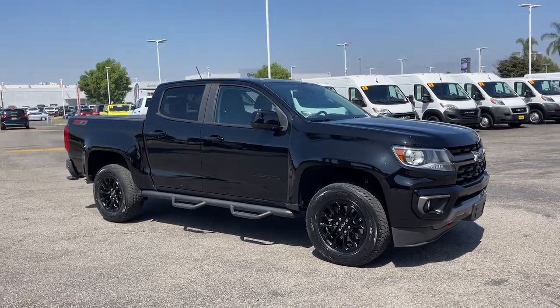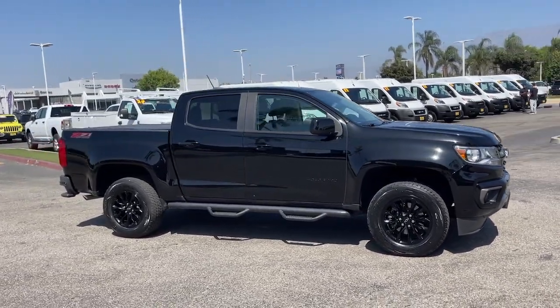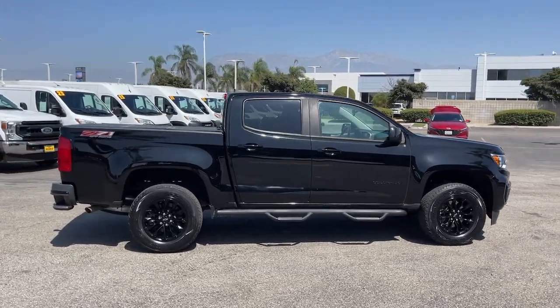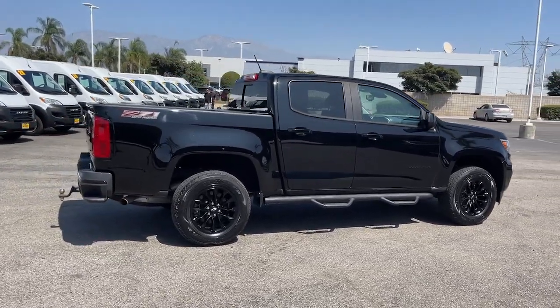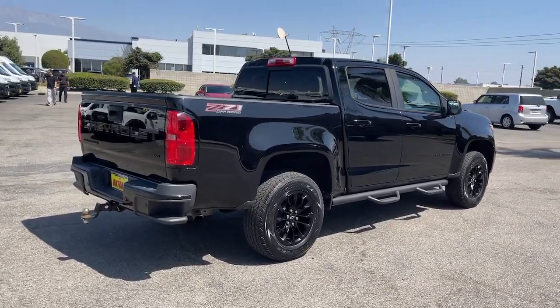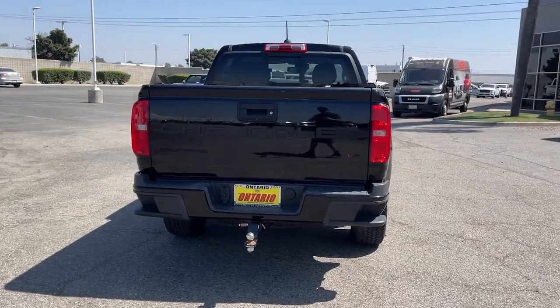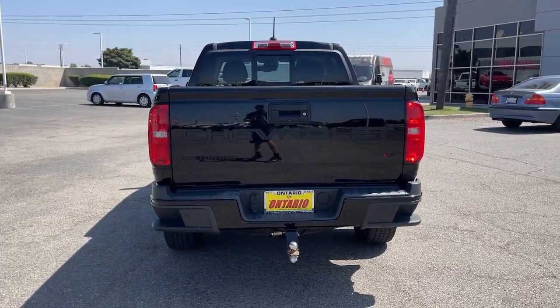Introducing the 2022 Chevrolet Colorado. This vehicle is an outstanding buy with fewer than 20,000 miles on the odometer. Get the job done in sleek and sporty style in the versatile Colorado, the midsize pickup that has the amenities and technology to keep you safe, comfortable and connected.